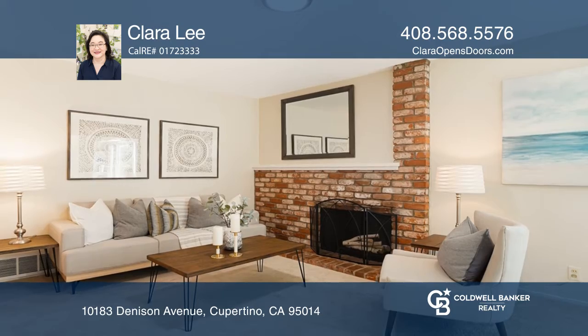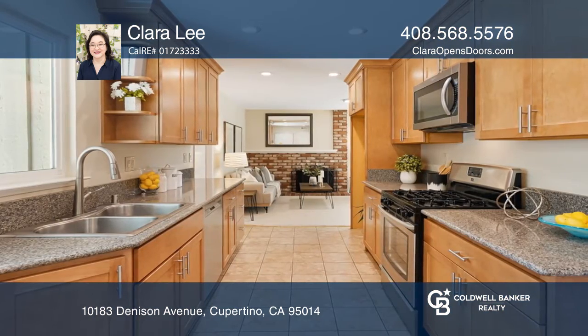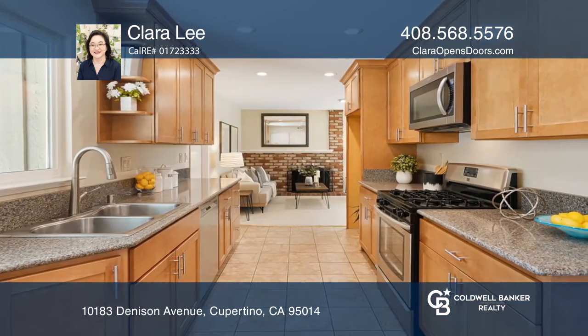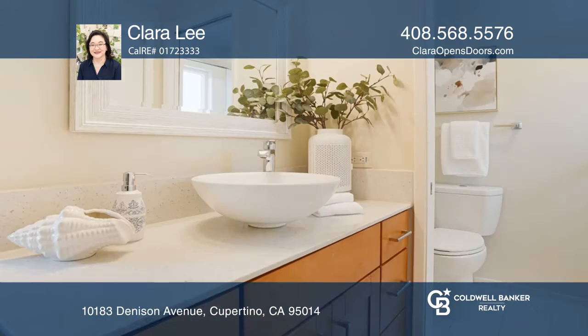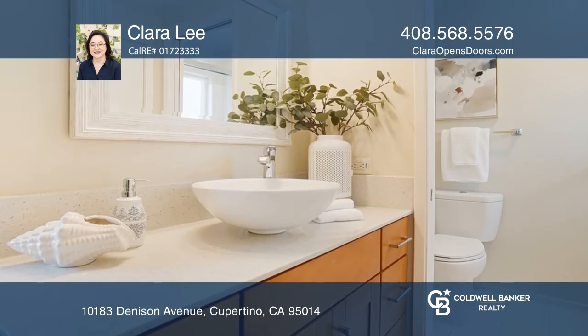Enjoy the updated eat-in kitchen with maple cabinets and granite countertops next to the flexible family and dining room. The spacious living room overlooks the backyard with plenty of space for play and entertaining.